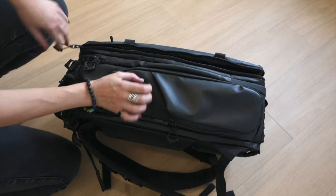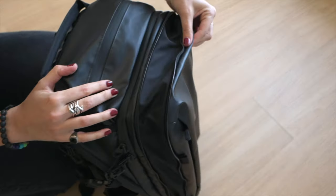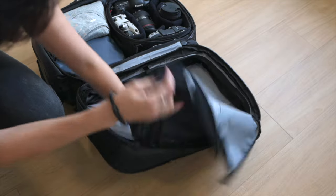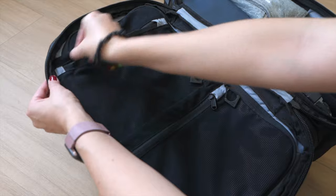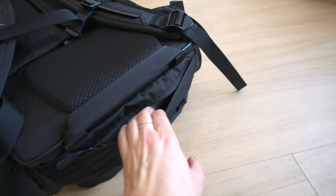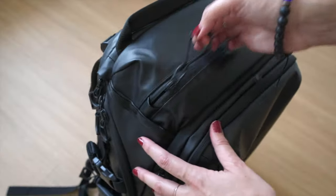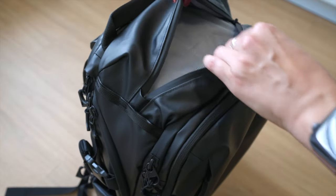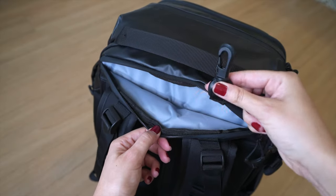You can also open an extra zipper to expand the capacity of the bag, which is insane because it's going to fit a lot more than you think. When I started discovering new pockets, I was amazed — I think we all love discovering hidden pockets and new features. You also have one pocket on the top, and I love that there is a pocket in the back with a hook so you can put your keys there and not lose them. It's quite hidden because it's in the back of your bag.